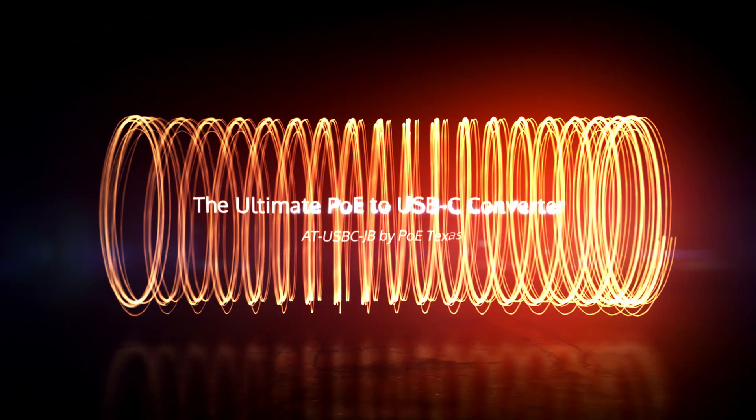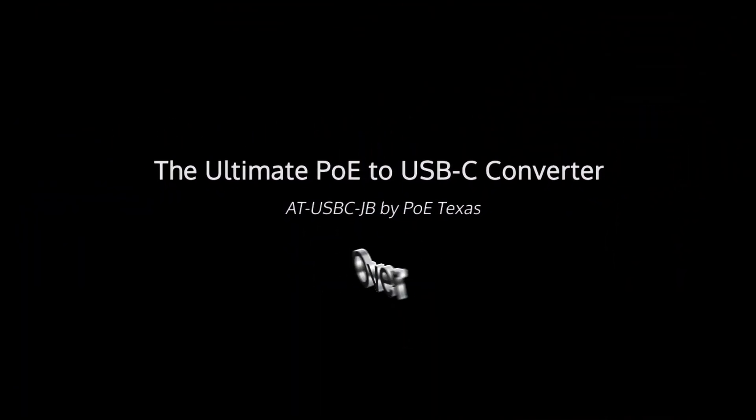The AT USB-C JB — the ultimate PoE to USB-C converter.